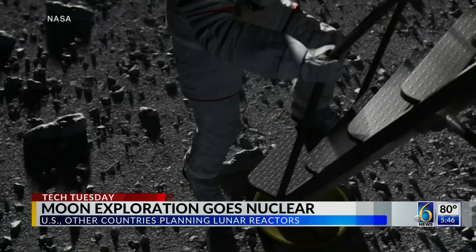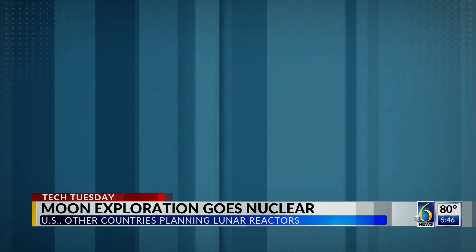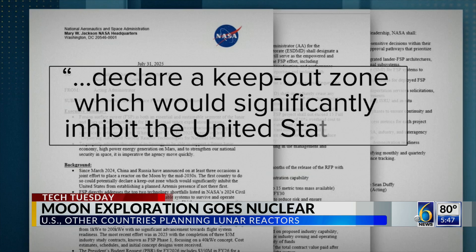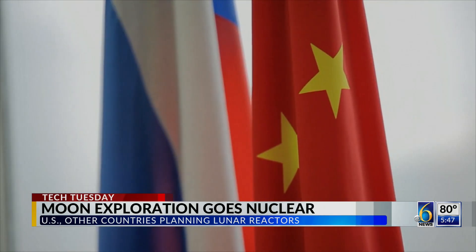The race is on to be the first to bring power to the moon. The directive warns that if other countries manage to build a reactor first, they could declare a keep-out zone, which would significantly inhibit the United States. China and Russia currently have a joint plan to bring a reactor to the moon by 2035.